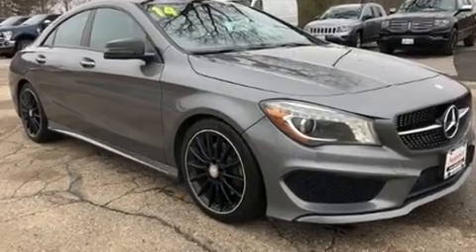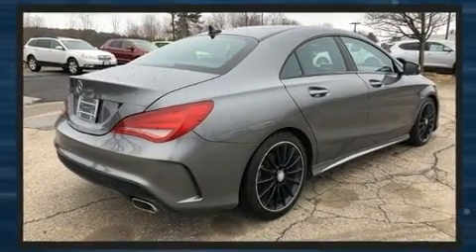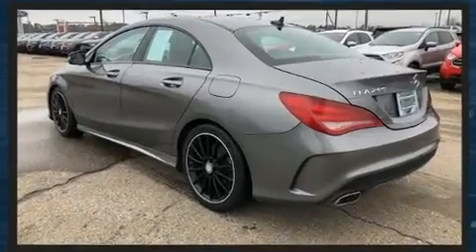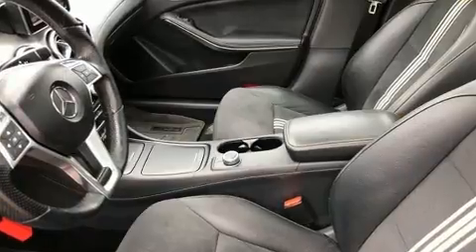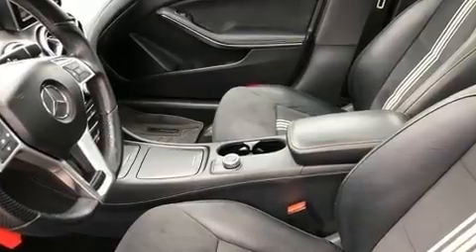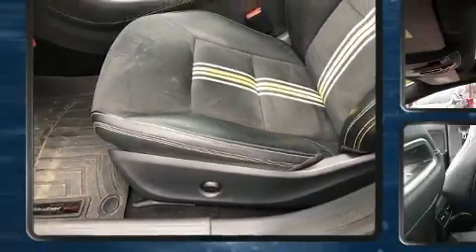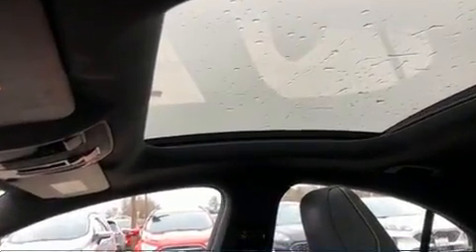Mercedes-Benz made sure to keep road handling and sportiness at the top of its priority list. Performance and efficiency are both prioritized, thanks to the efficient four-cylinder engine. Dynamic stability control supplements the drivetrain, and both high fuel economy and flexible performance are assured by the seven-speed automatic transmission.